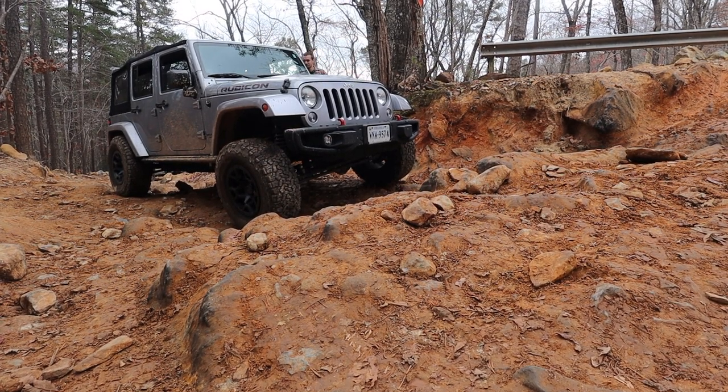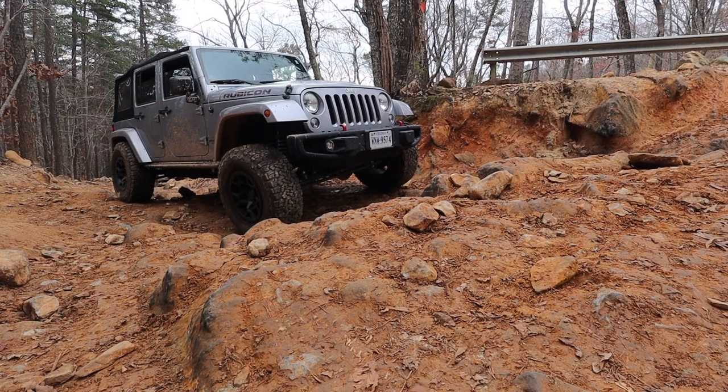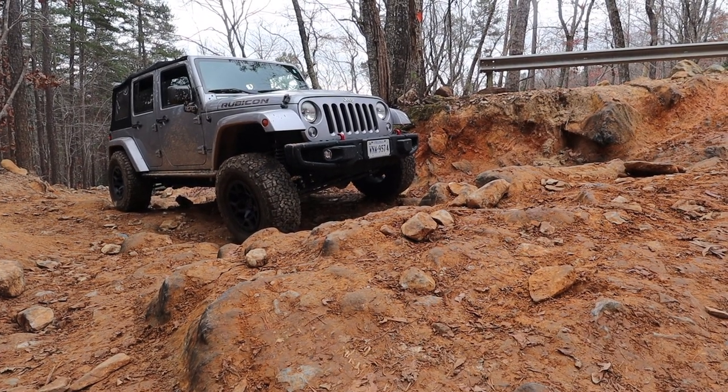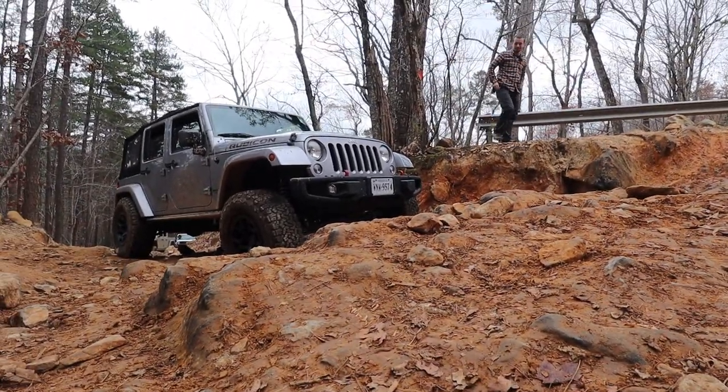The left side is the medium kind of level obstacle. The path that's going more toward where the camera is looking — that would be the more difficult route.